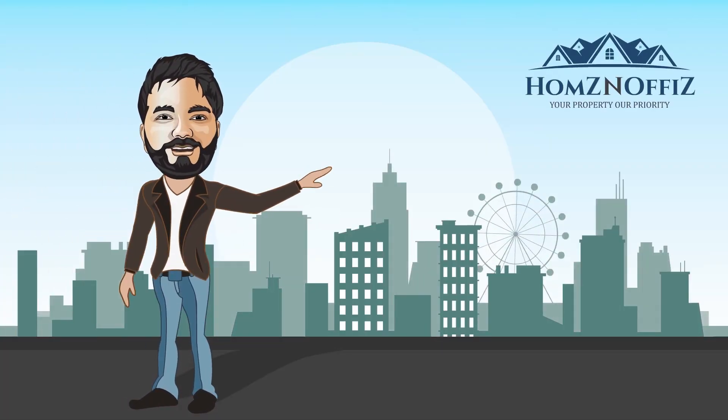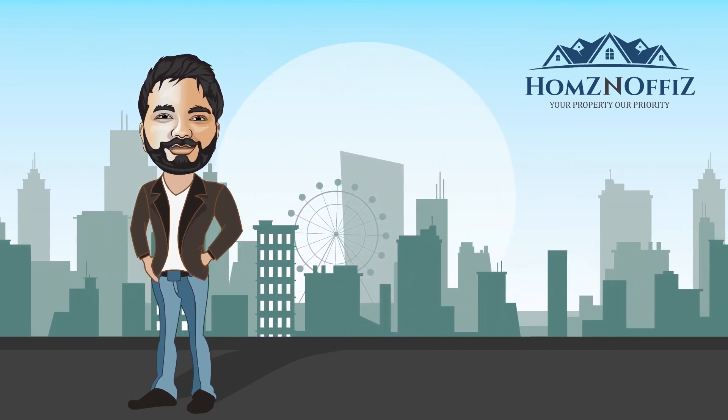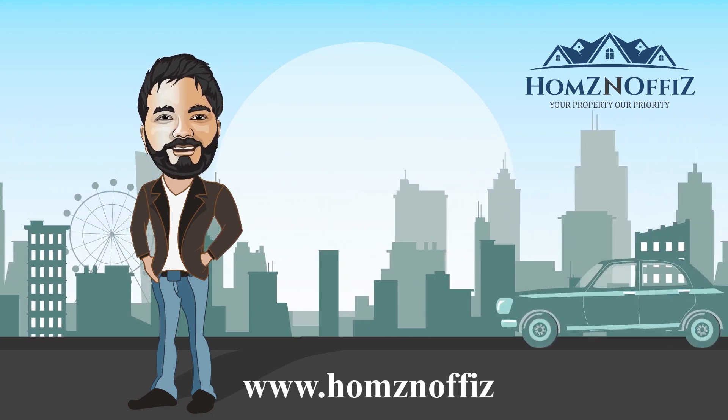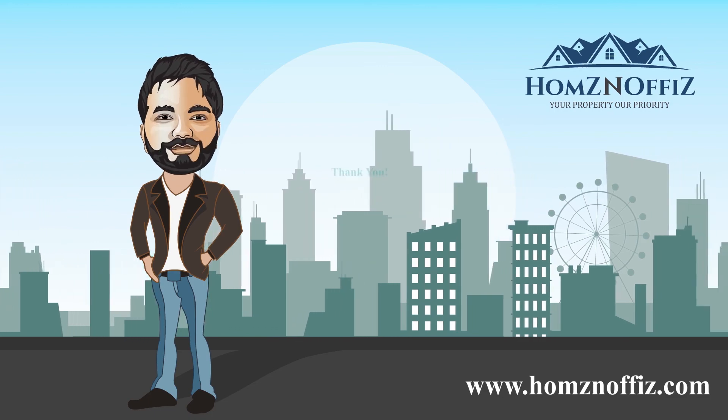Thanks for watching our video. Please like, comment and subscribe to our channel. Or you can go to our website www.homesandoffice.com for more details about properties across India.